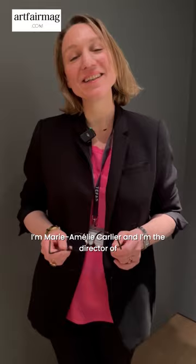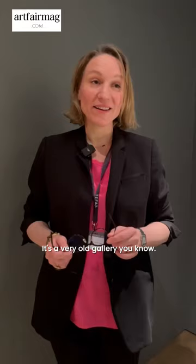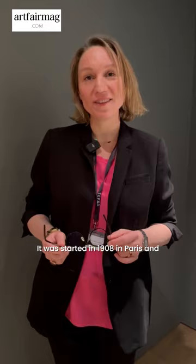I'm Marie-Amélie Carrier and I'm the director of Brimo de la Russie Gallery in Paris. It's a very old gallery — it was started in 1908 in Paris and we are specialized in medieval art and Renaissance art.